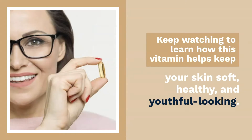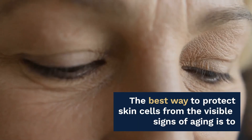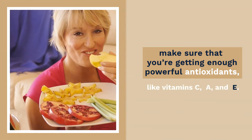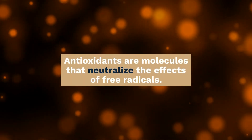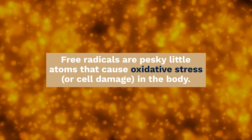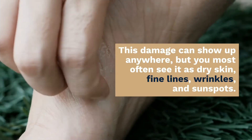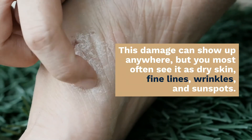First, we need to understand the antioxidant properties of vitamin E. The best way to protect skin cells from the visible signs of aging is to make sure that you're getting enough powerful antioxidants, like vitamin C, A, and E. Antioxidants are molecules that neutralize the effects of free radicals — pesky little atoms that cause oxidative stress or cell damage in the body. This damage can show up anywhere, but most often you see it as dry skin, fine lines, wrinkles, and sunspots.